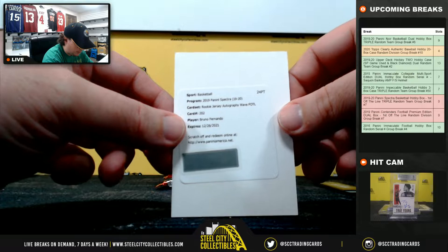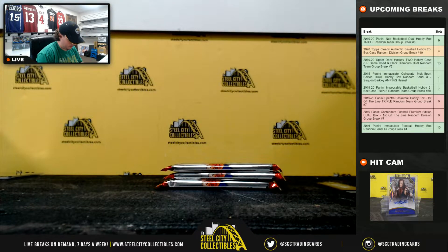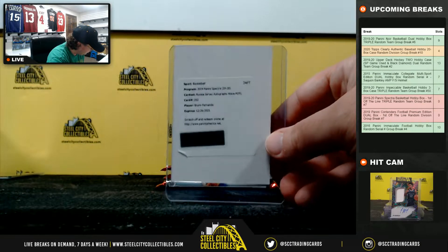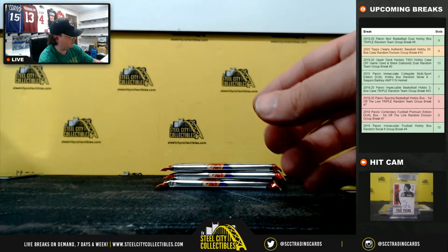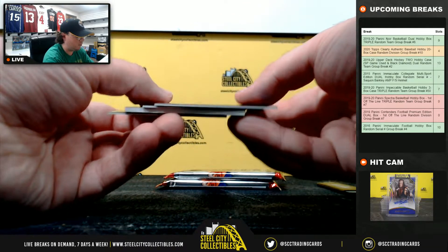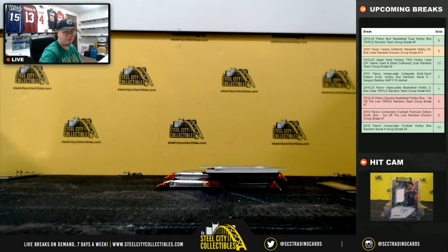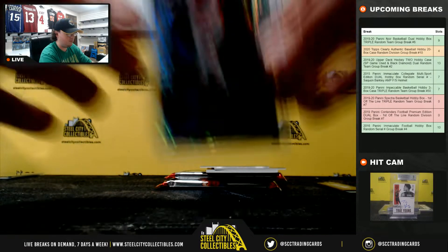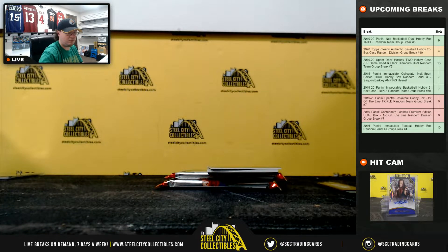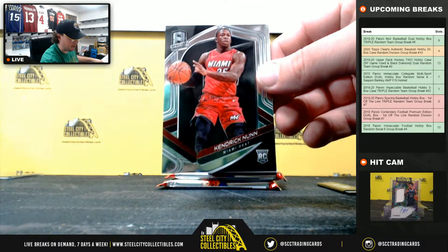Our redemption here is going to be a wave, first off the line autograph — Bruno Fernando, out of 39, and that'll go to the Atlanta Hawks. Atlanta goes to Constantinos. Got Russell Westbrook here, number 69 of 99 for the Rockets. Devontae Graham for the Hornets. Kendrick Nunn rookie for the Miami Heat.